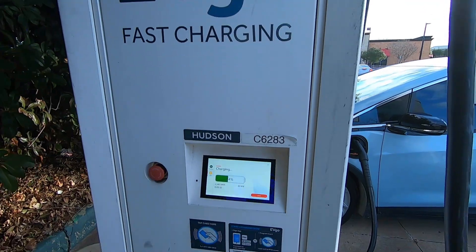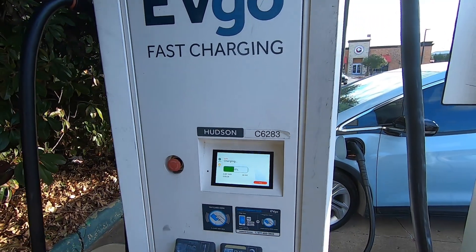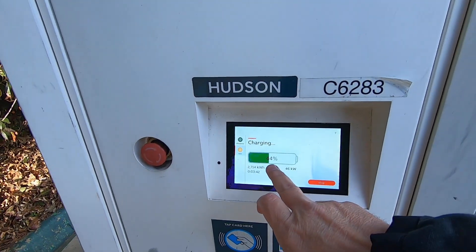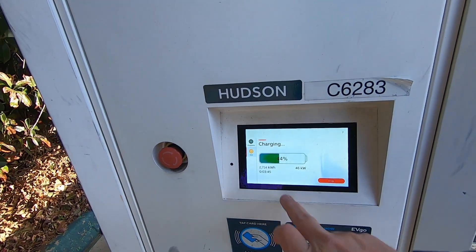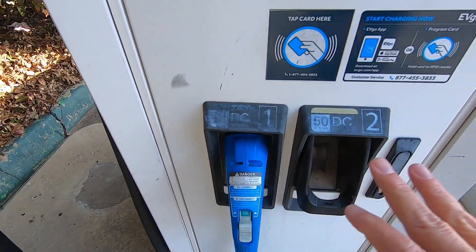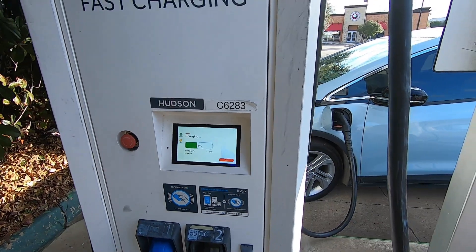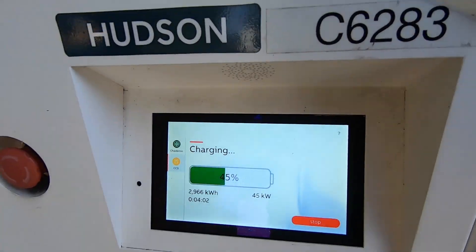The fast charger is this cabinet here, and this particular one is made by ABB. I'm up to 46 kilowatts at the moment — 44% — and have been charging for a little under four minutes. This one unit can use either the CCS connector or the CHAdeMO, so a LEAF could plug in here as well. This is a 50 kilowatt max charger, so this is almost all that this thing will get. The Bolt itself can only really handle 54 to 55 kilowatts charging speed, so it should be getting close to what the charger can handle.